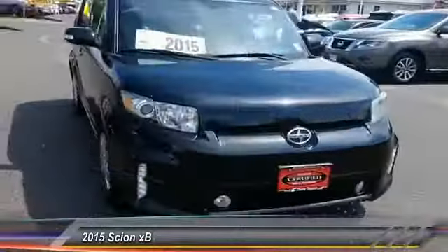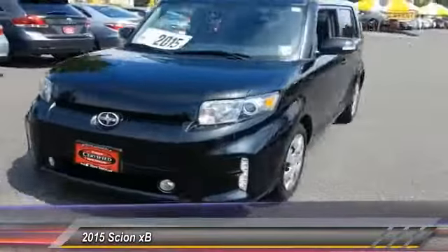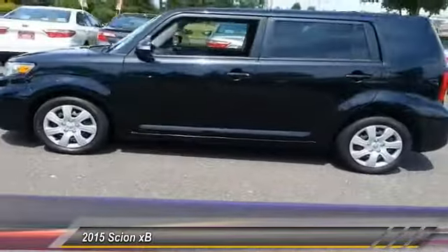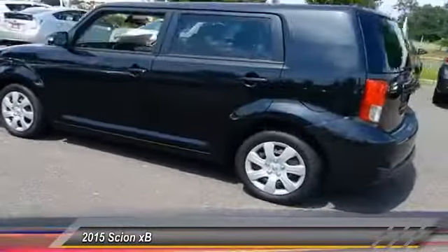The 2015 Scion XB, built under the Toyota nameplate, has almost single-handedly shaped the market for the boxy, city-driven vehicle.